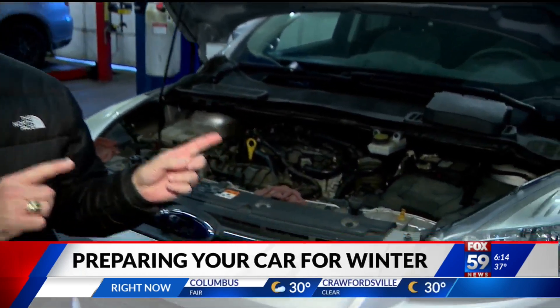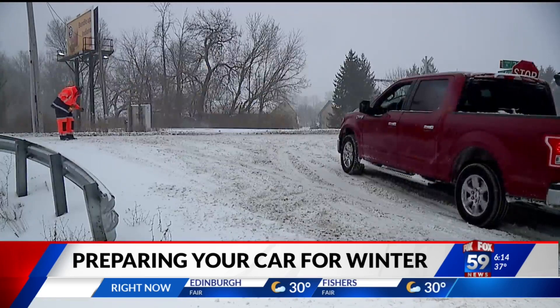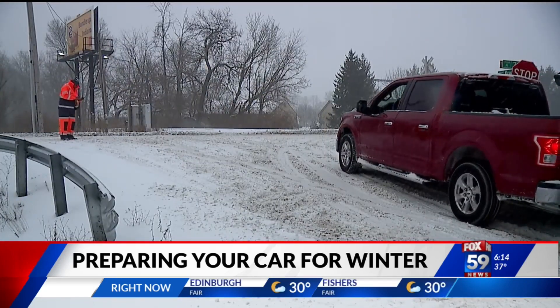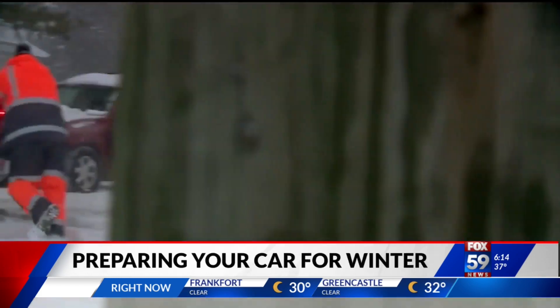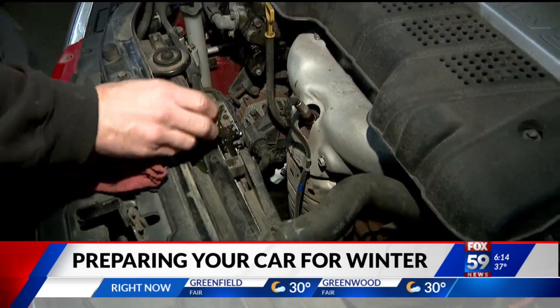We're getting into the hustle and bustle of the holiday season, but the folks here say if you take a little time to give your car a checkup, it could save you a lot of headaches down the road. Are you ready for this? I hate winter driving, but that's why I come to get my car checked. Even if you're not ready, now is the time to make sure your car is.